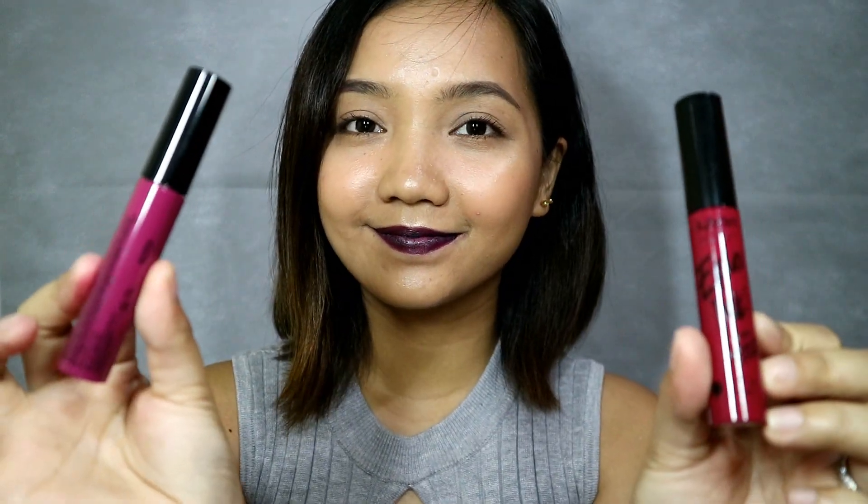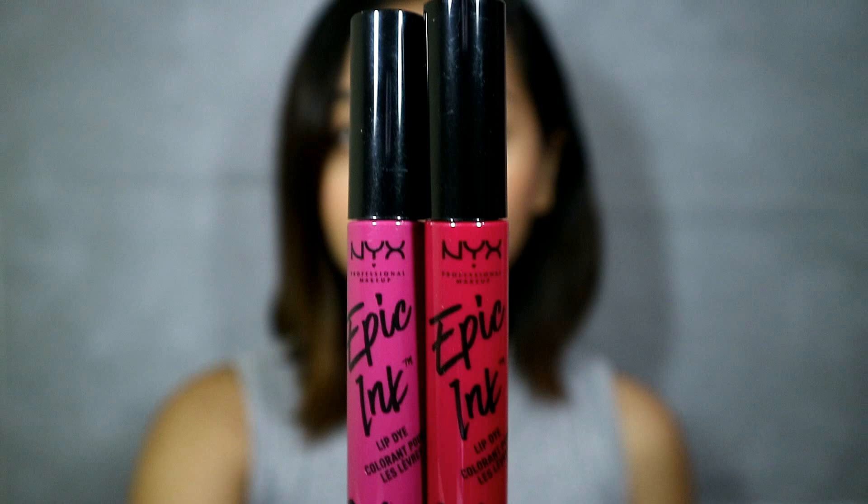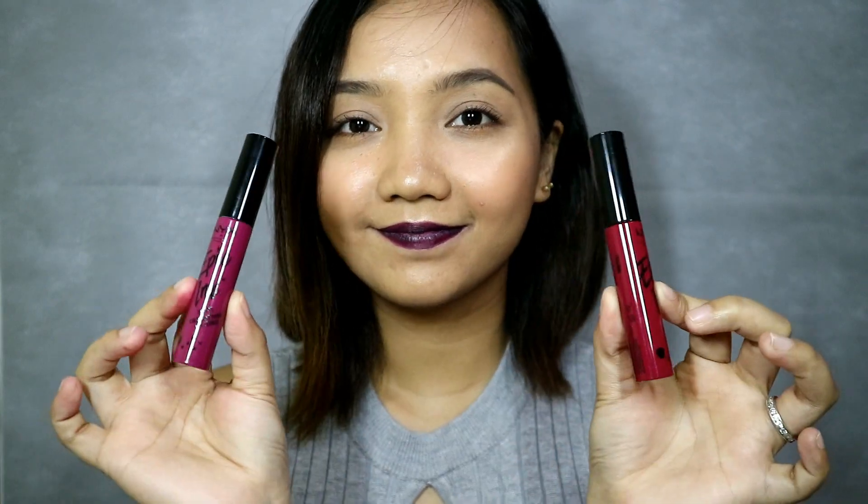Hey guys, today I'll be trying this NYX Epic Ink Lip Dye which I purchased with the Lip Lingerie Liquid Lipsticks since they are on sale, so I opted to try these products. If you want to know my thoughts about these liquid lipsticks and if they are worth the money, then please keep on watching.